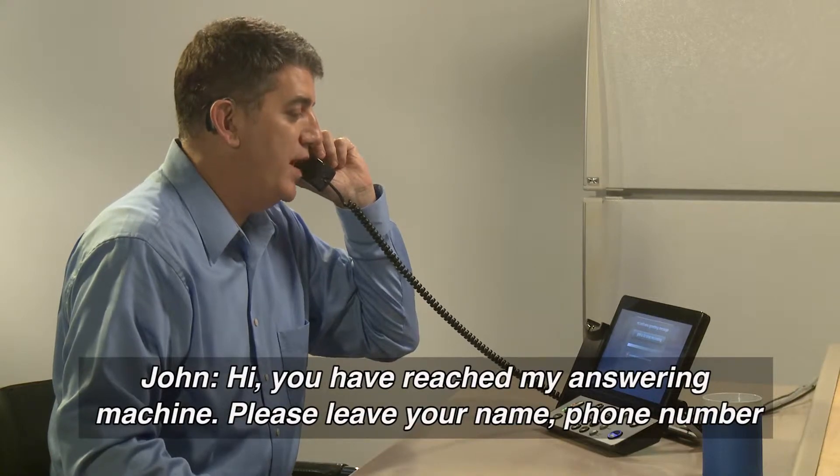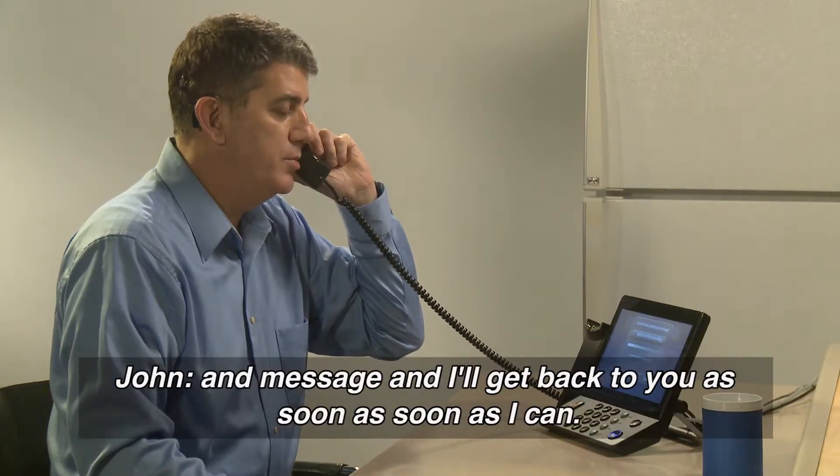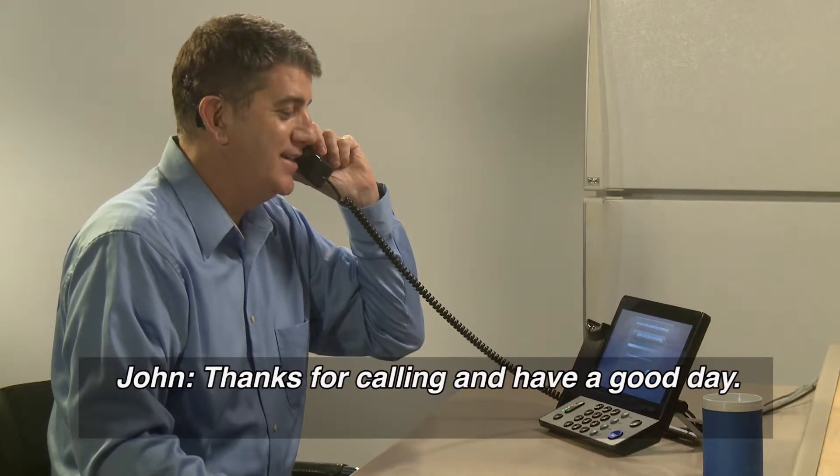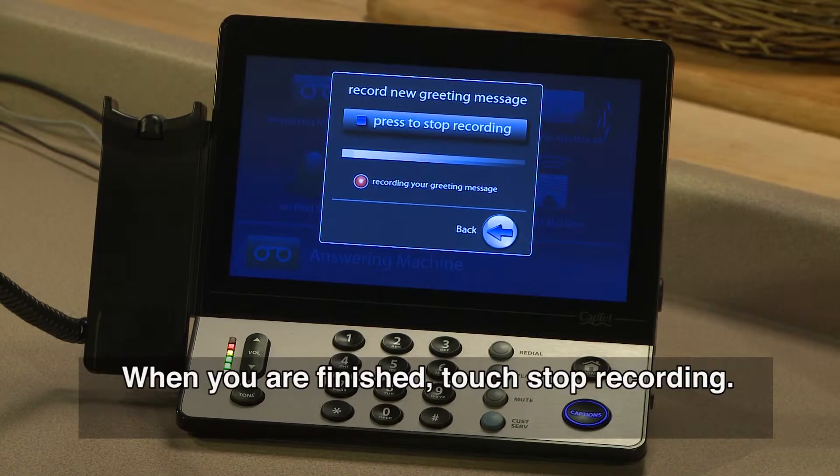Hi, you have reached my answering machine. Please leave your name, phone number and message and I'll get back to you as soon as I can. Thanks for calling and have a good day. When you are finished, touch Stop Recording.